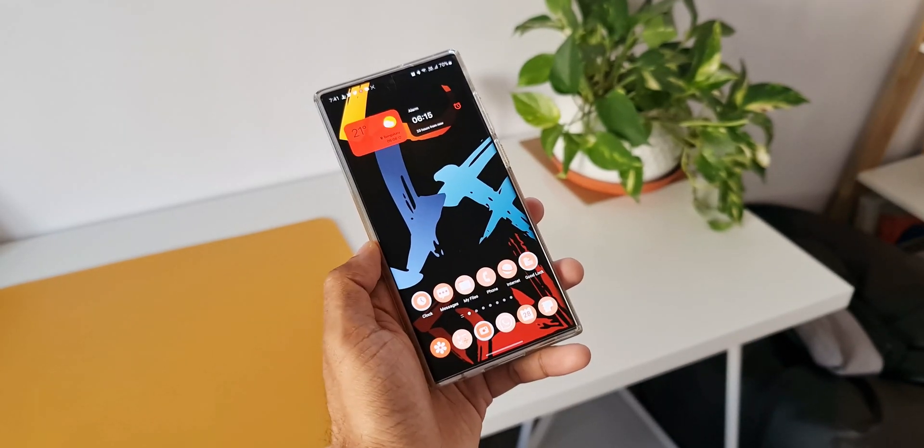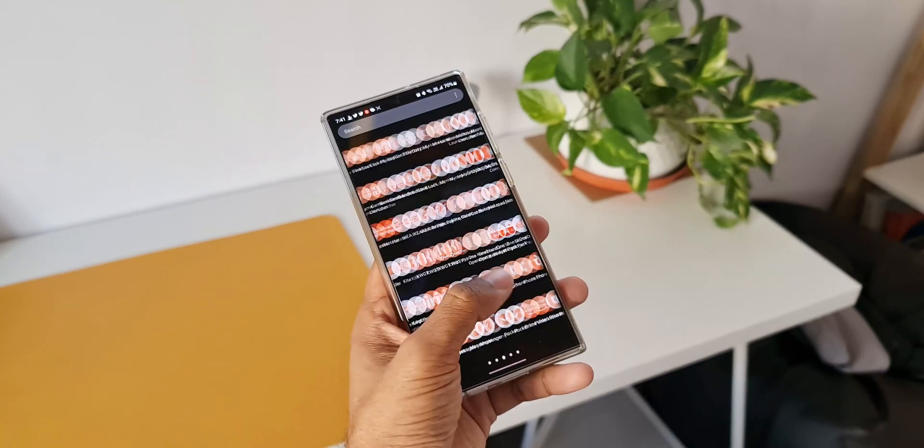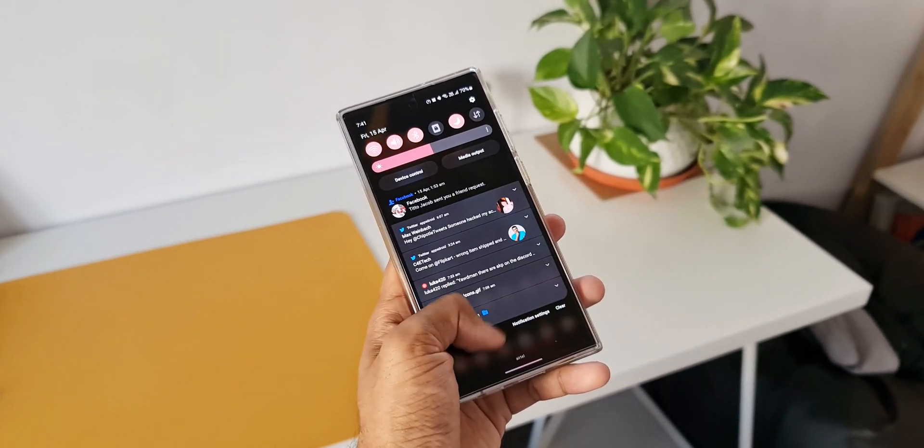Now the One UI 4 was just amazing. Of course, it depends on you, but for me, yes, it was an amazing update and the icing on the cake was definitely the One UI 4.1.